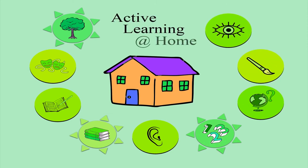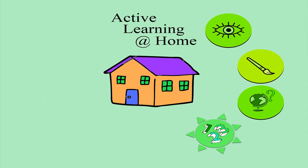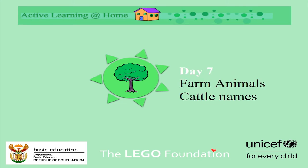Active Learning at Home. Hello everyone, today we're going to give you Life Skills, Grade 2. We're going to focus on farm animals — cattle names.